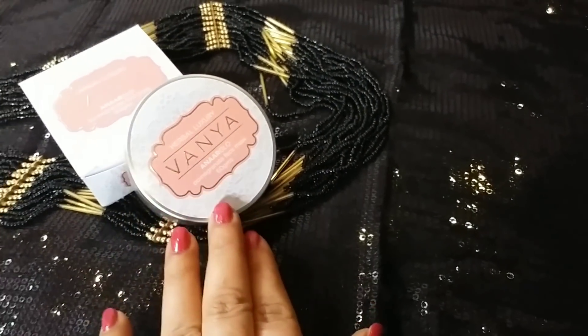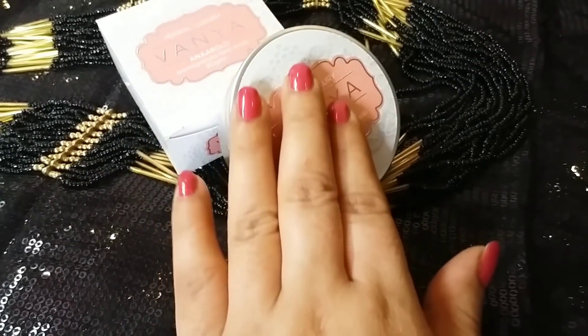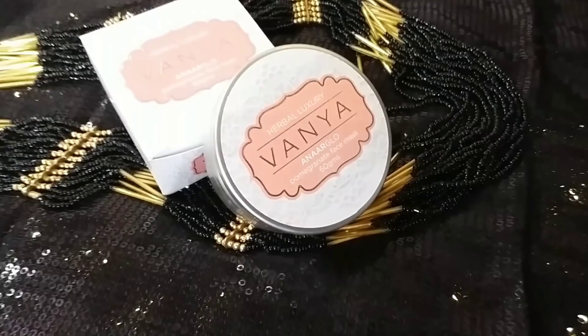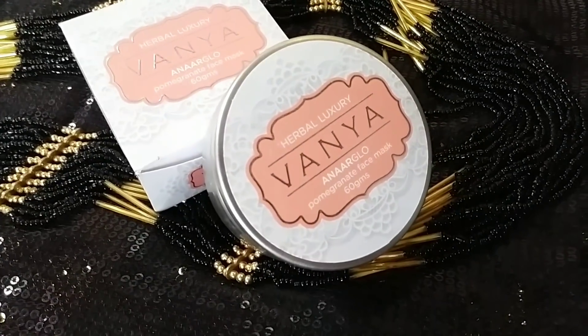I received this package and I really really loved it. I have been using it for the last month — it's really nice, guys! So let's get into the full review. This product is from Vania Herbals Luxury Skincare, and its name is Annaar Glow Pomegranate Face Mask. I have received 4 products from Vania Herbals.